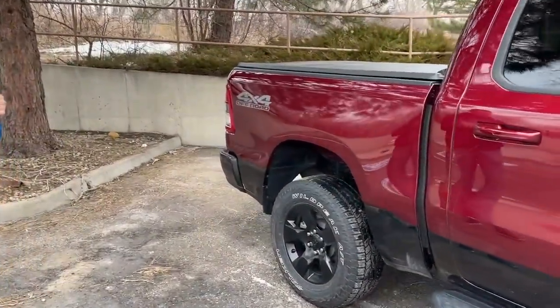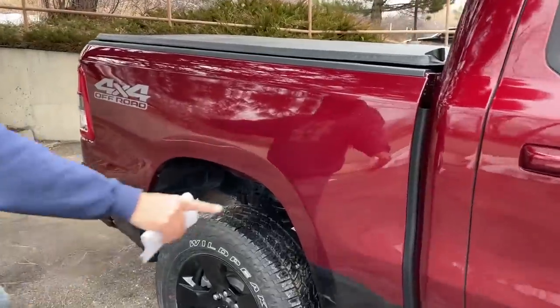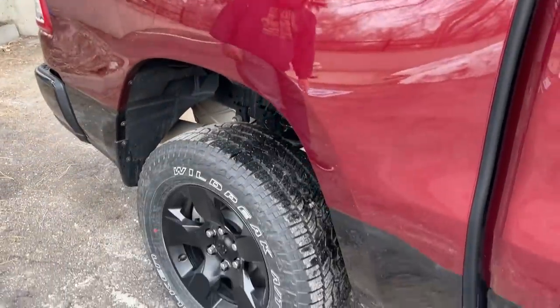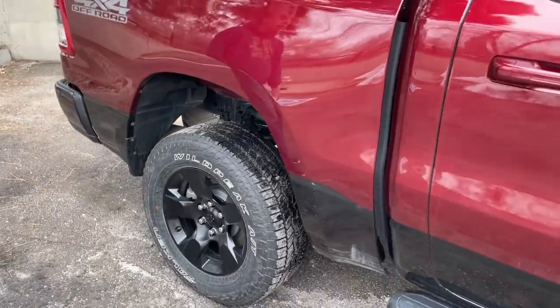It's a crew cab with a shorter five-and-a-half foot bed, it's four-wheel drive, and it has an off-road package with a Backcountry package on top of it.